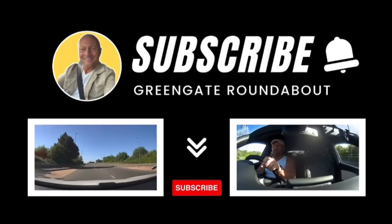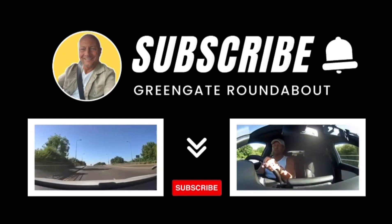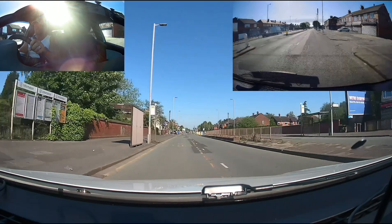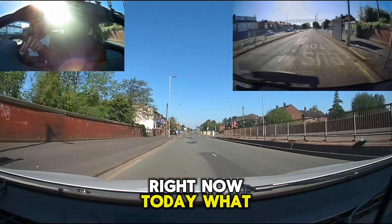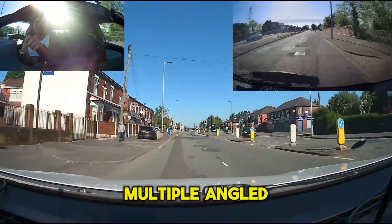Right now, what we're going to do on this one — we're on Green Gate at the moment, going back to Green Gate Roundabout, and what we're going to do is come off on the second exit. Today, we're going to do this Green Gate Roundabout from multiple angles.